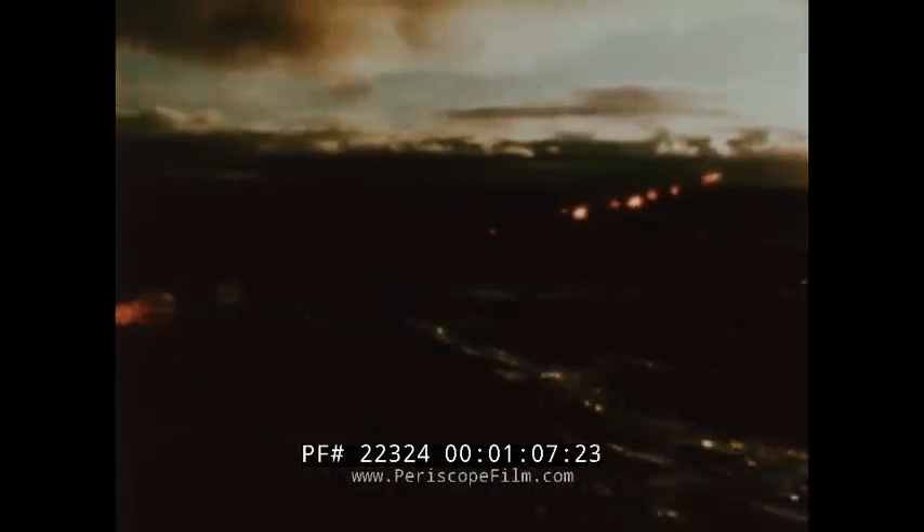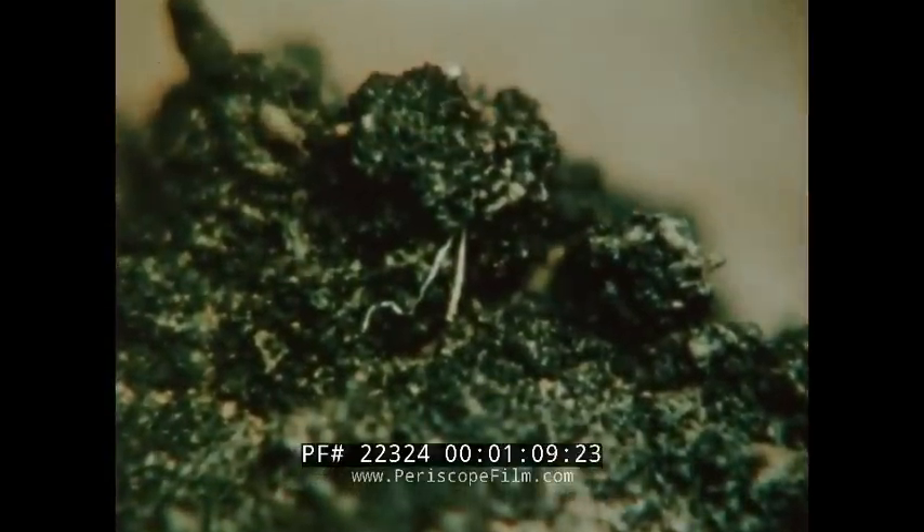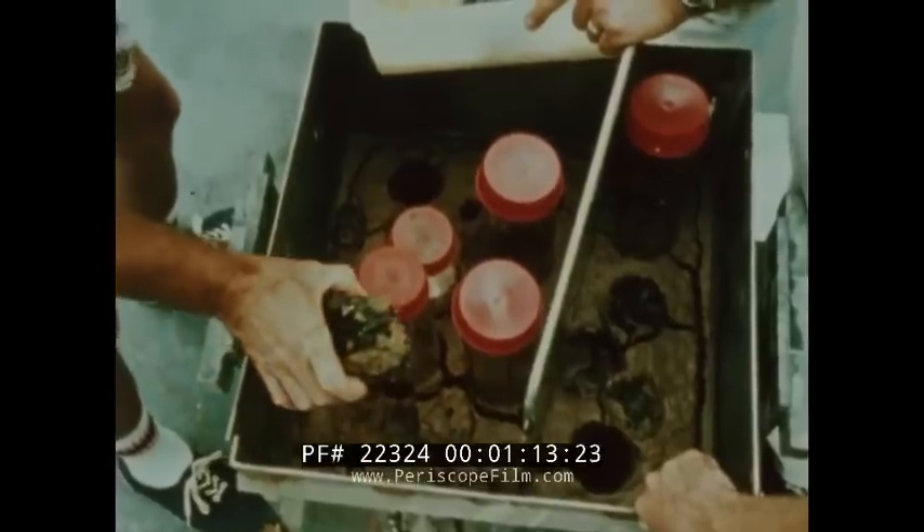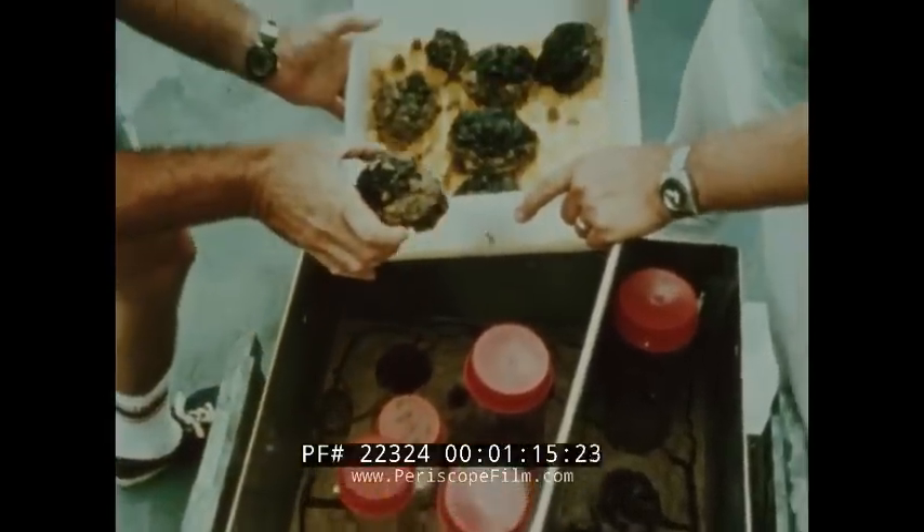The sea: a new reserve of global resources, including metals from deep sea nodules — potato-sized objects covering thousands of square miles of sea bottom.